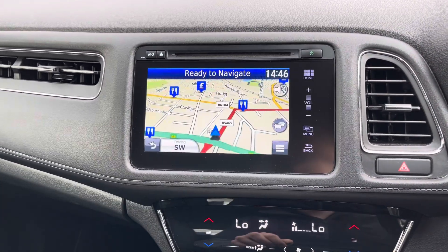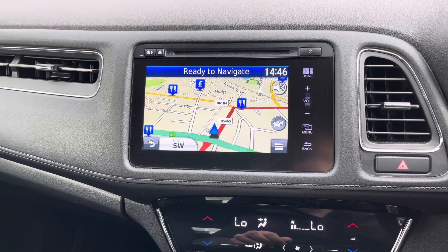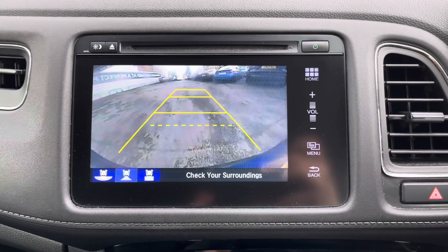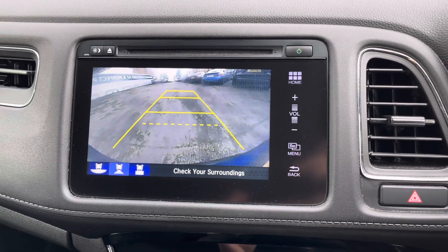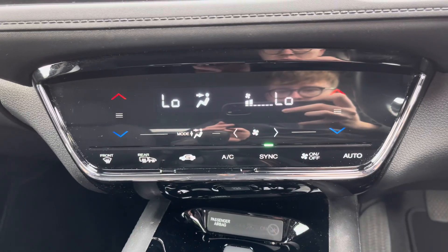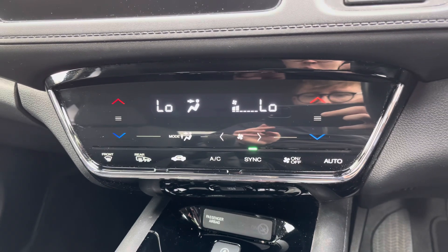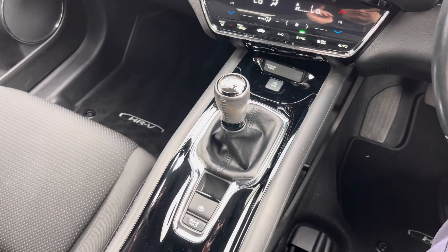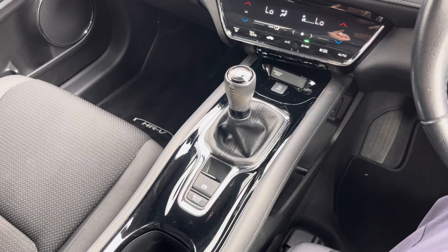The system does come with navigation to ensure you're never lost, allowing you to head to all new places with ease. This HR-V comes with front and rear parking sensors as well as a rear camera to make parking much easier. Below your display you have your dual zone automatic climate control, and here in the centre console you have your six speed manual gear selector.